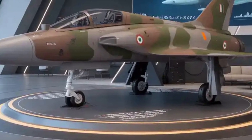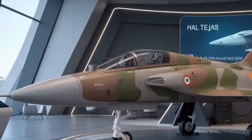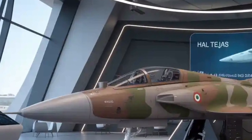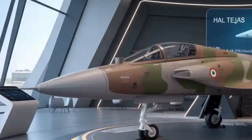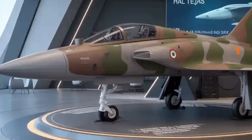With its modular build and cost efficiency, the MK2 has strong export potential. Countries in Asia, Africa, and South America have already shown interest, and with HAL's expanding global presence, the jet may soon fly under multiple flags.